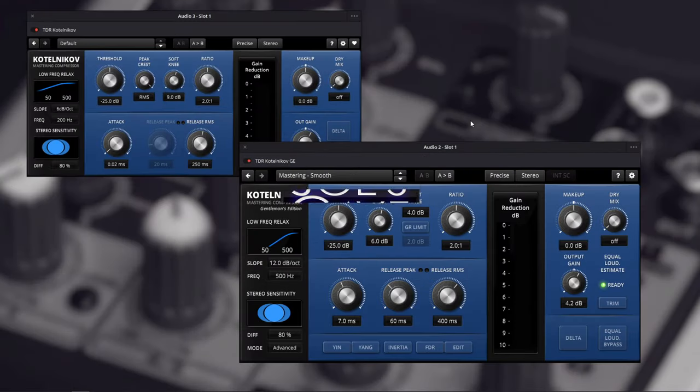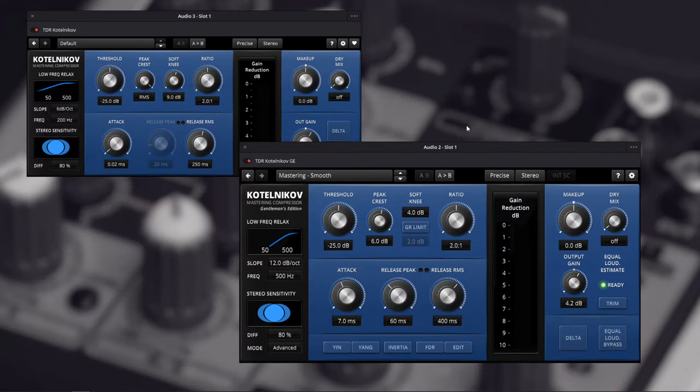Okay, I have Kotelnikov opened up here, and I have both the free version and the Gentleman's Edition. The Gentleman's Edition is the paid version, and I want to go over some of the features that differentiate the two, to help you decide if the free version works for you or if you may want to opt for the paid version.